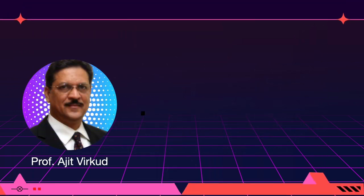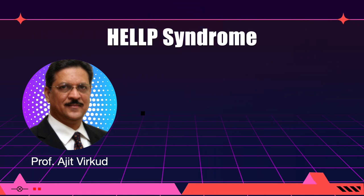Hello citizens of the internet, today I am going to discuss HELP syndrome.